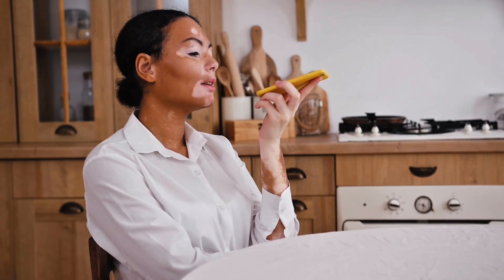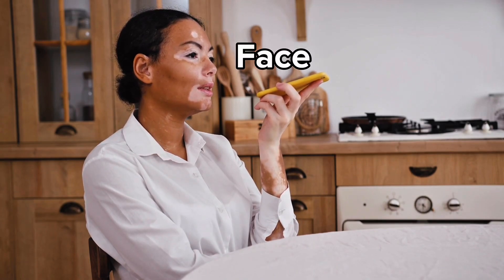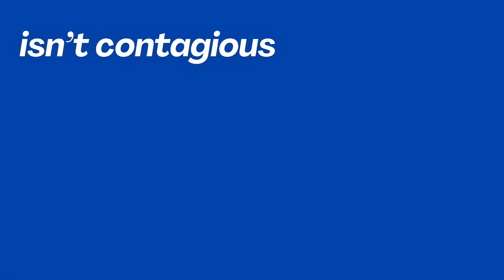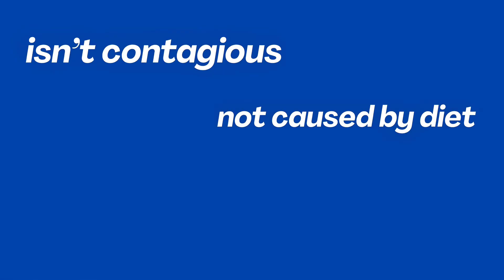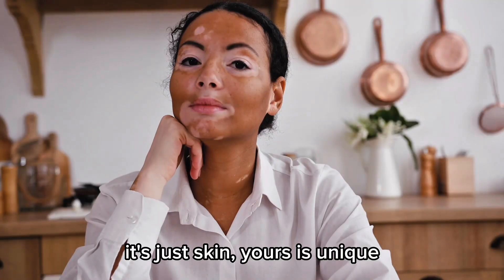Vitiligo happens when the immune system mistakenly attacks melanocytes, the cells that give skin its color. This leads to white patches, often on the hands, face, or around the eyes and mouth. But vitiligo isn't contagious. It's not caused by diet, and it's definitely not something to be ashamed of. It's just skin. Yours is unique.